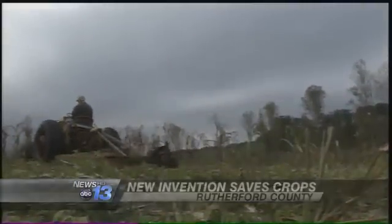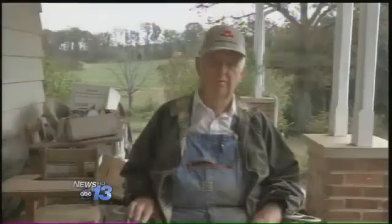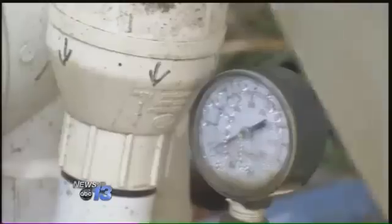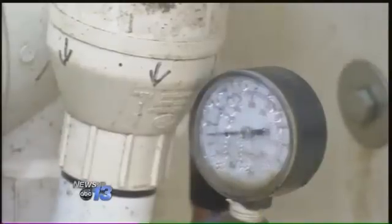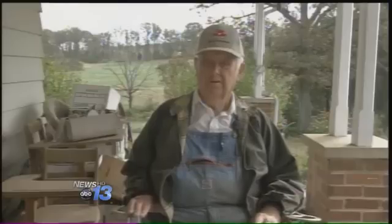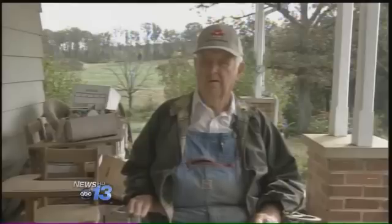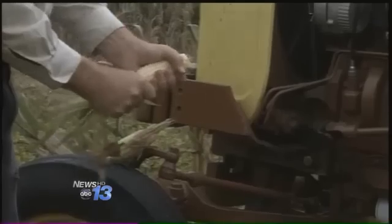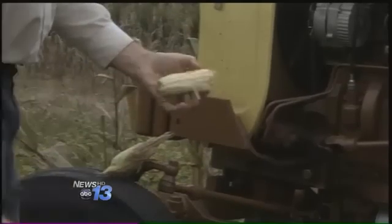Henry Edwards almost didn't have a corn crop this year. "We wouldn't have had hardly anything." But as drought hit hard and the price of gas to power his water pumps shot up — it takes a couple gallons an hour, that's $10 an hour — Edwards' 400-acre Rutherfordton farm did just fine.